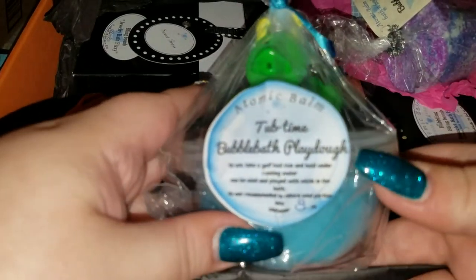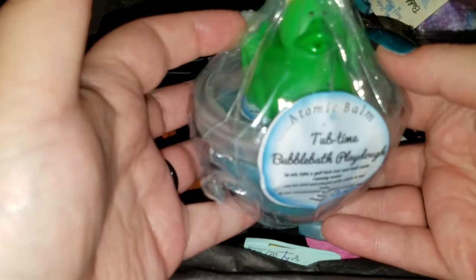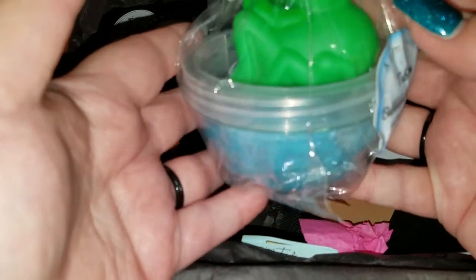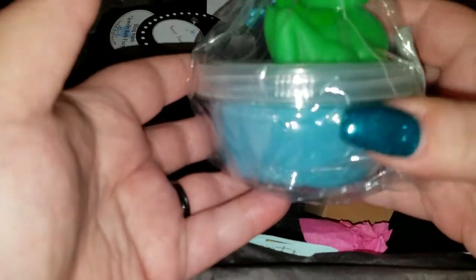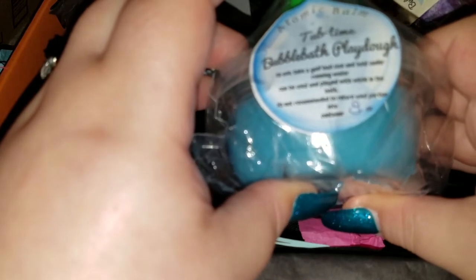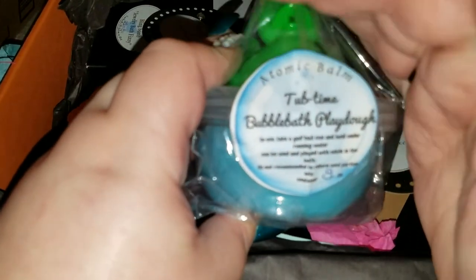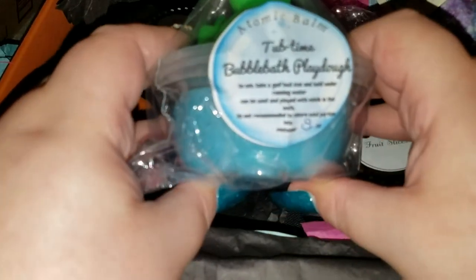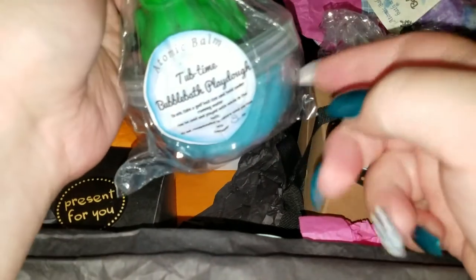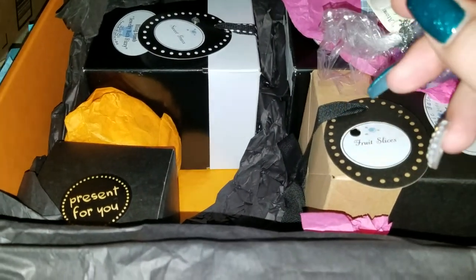My attention keeps getting drawn to this one — let's take it out. This is 'Tub Time Bubble Bath Play-Doh' and it's got a ducky! I collect duckies. This one looks kind of like a frog ducky — oh, he's a grasshopper! Boogie's gonna have such good fun with this. She's got little directions written down for you. He's got a ducky and fun play-doh — I love this stuff, I collect it!